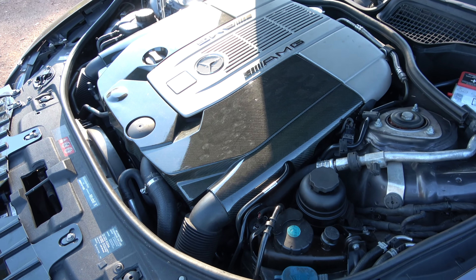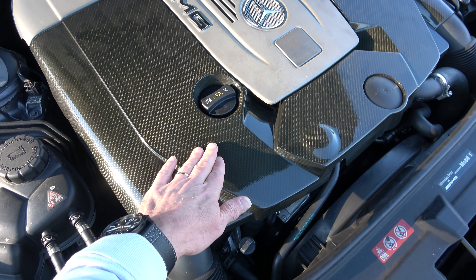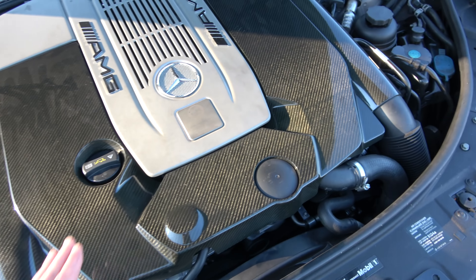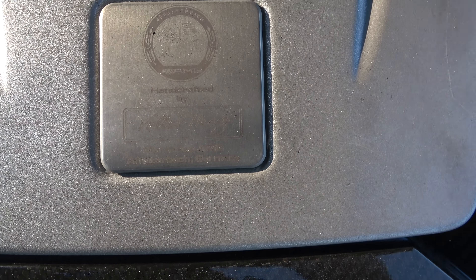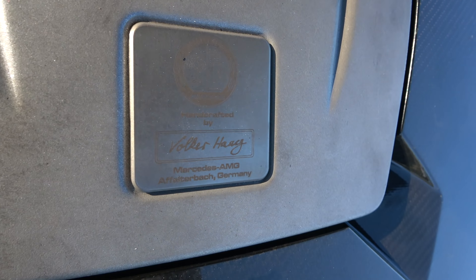As you can see, it doesn't leave much room for anything else in this engine bay. This V12 is a large beast, takes up most of the space here. It's got this very nice carbon fibre engine cover and another AMG badged engine cover here.